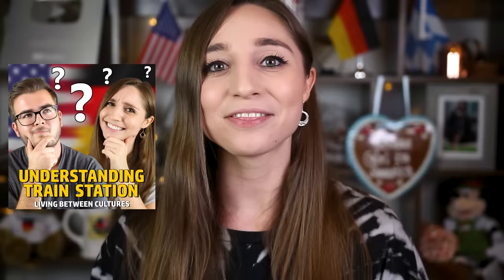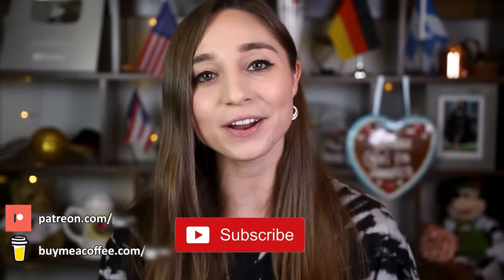Thank you guys so much for watching, I hope you enjoyed this video — don't forget to subscribe! You can support my channel on Patreon and buymeacoffee.com, and for more content just follow me on Instagram, Facebook and TikTok. If you want to see more of my videos on language and pronunciation just click here and you'll get to the whole playlist. Tschüss!